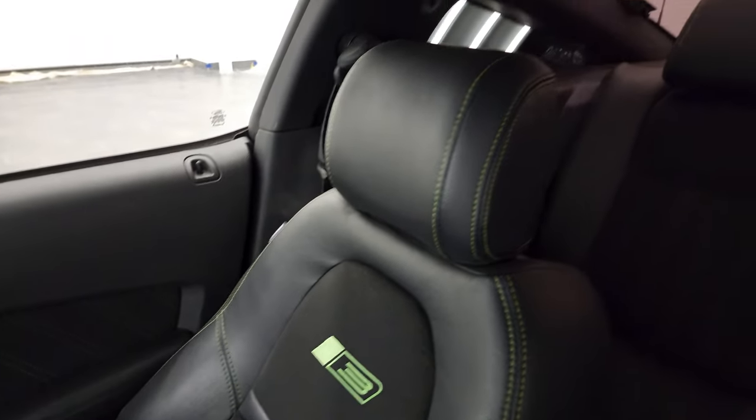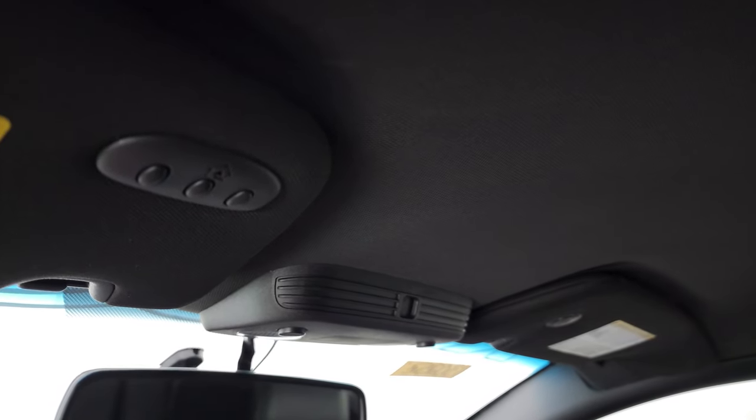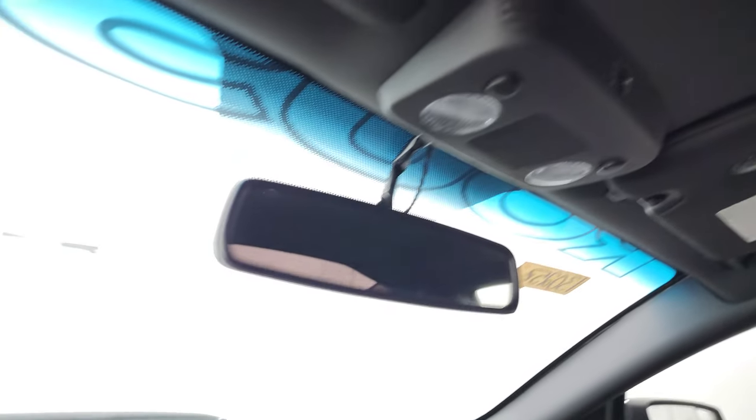Passenger seat is in excellent shape. I don't think this car has ever been smoked in — it smells very clean and the headliner is in very nice condition. You do get the HomeLink buttons for your garage door, security systems and lighting systems, right there, and map lights.